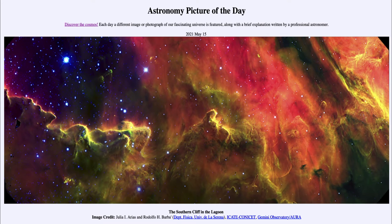Greetings and welcome to the introduction to astronomy. One of the things that I like to do in each of my introductory astronomy classes is to begin the class with the astronomy picture of the day from the NASA website, that is apod.nasa.gov/apod. And today's picture is for May the 15th of 2021.